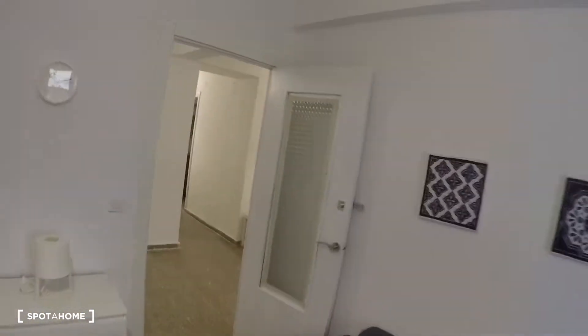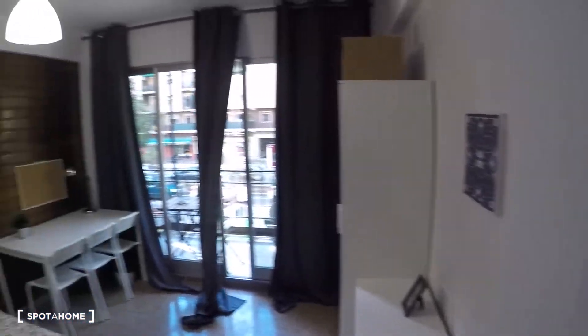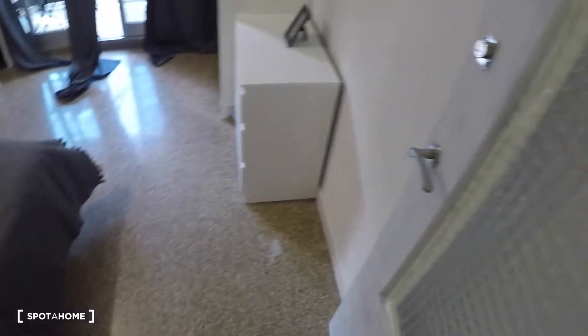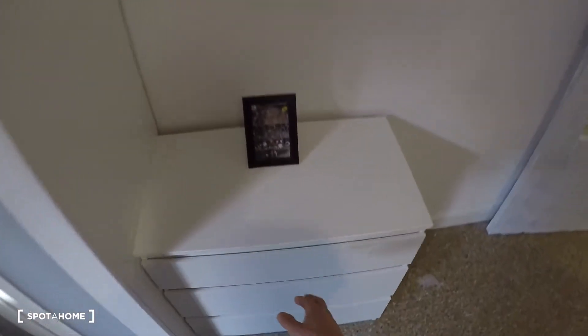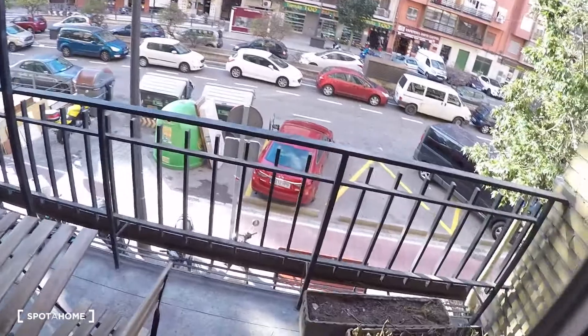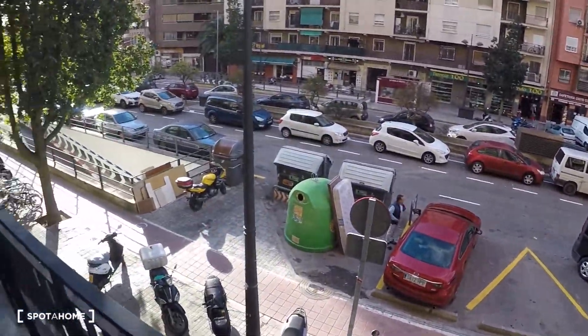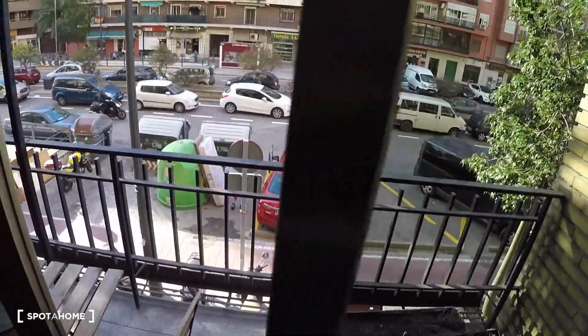Next to bedroom number five we got bedroom number six. It's similar to bedroom number five and has a double bed, a desk, three chairs, a lamp, a chest of drawers, a wardrobe, and a private balcony with street views. There is a table and two chairs on the balcony.